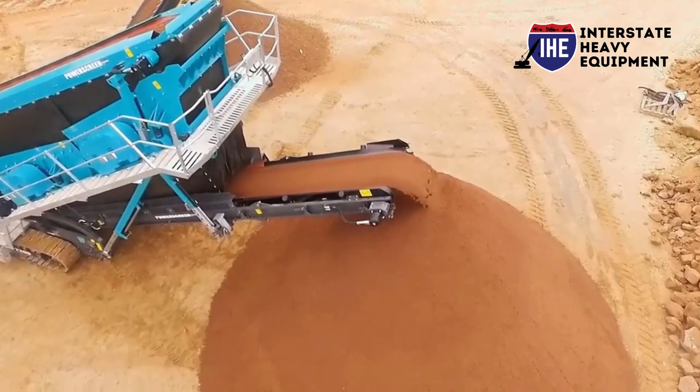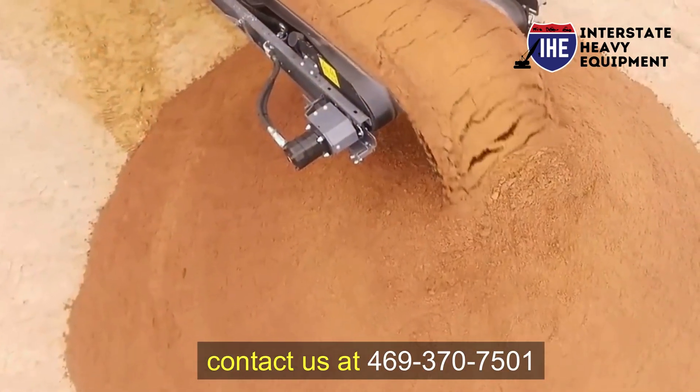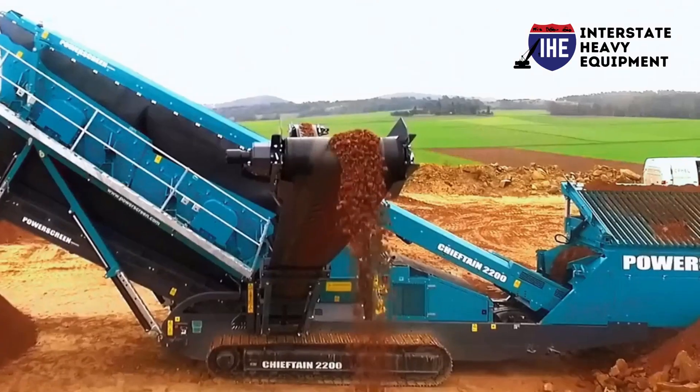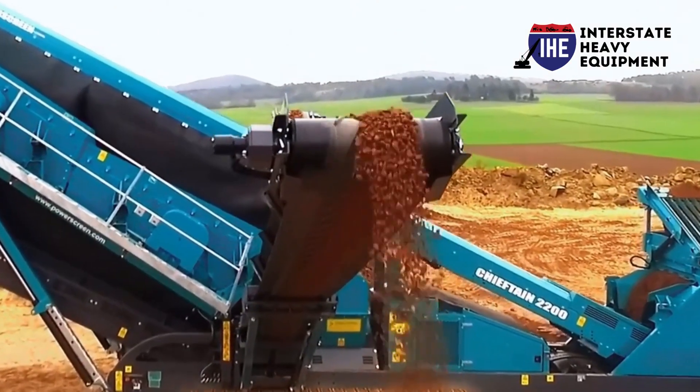To discuss your equipment needs or inquire about specific models, contact us at 469-370-7501. Our dedicated team is ready to provide expert guidance and support throughout your equipment selection process.